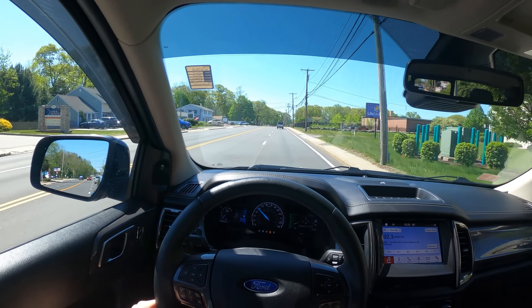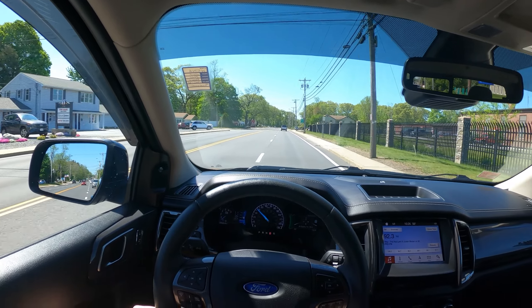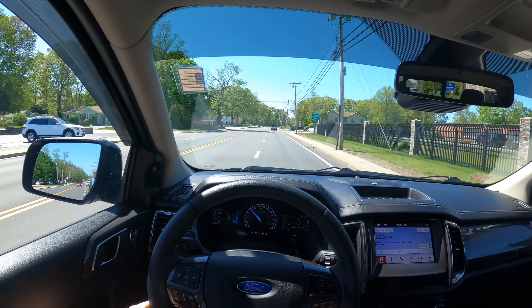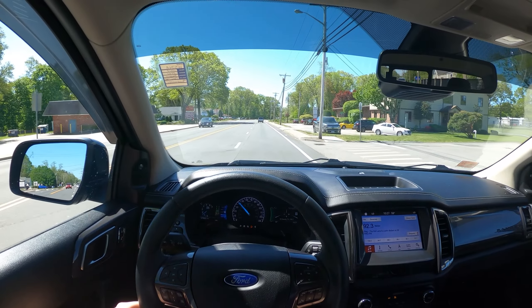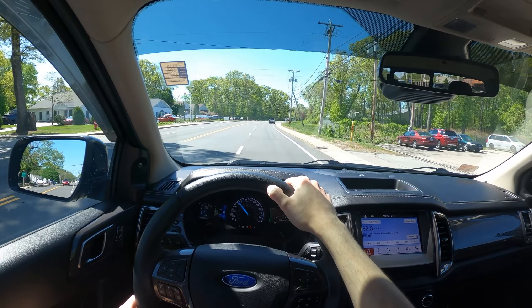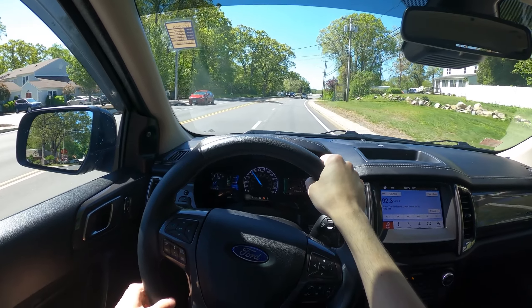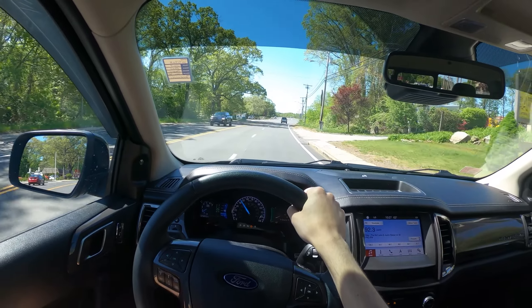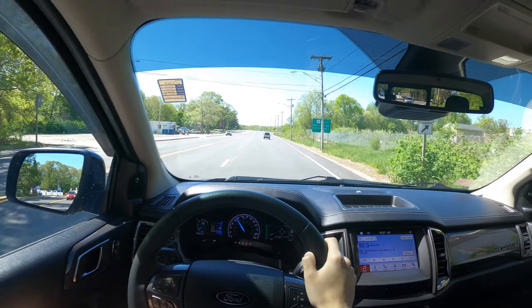From my initial impressions, it's pretty quiet in here. Tire noise is very subdued and wind noise is very quiet as well. You do get a mix of an analog and digital gauge cluster — the center is analog showing the speedo, but I can set it to digital also where the tachometer currently is. On the right, you also get navigation or media displayed there.